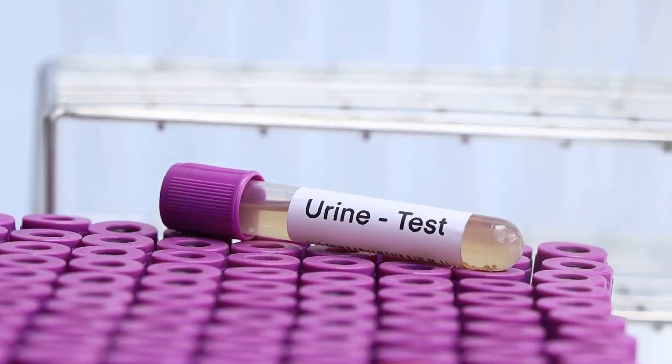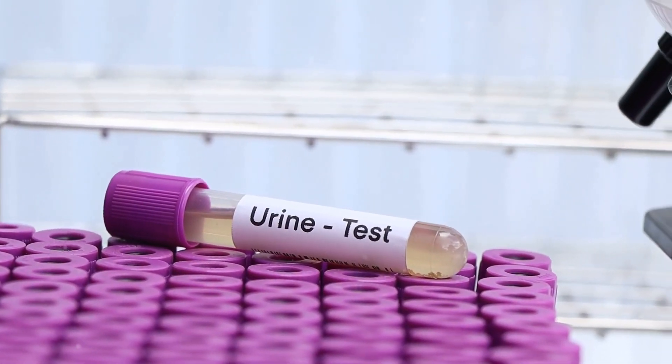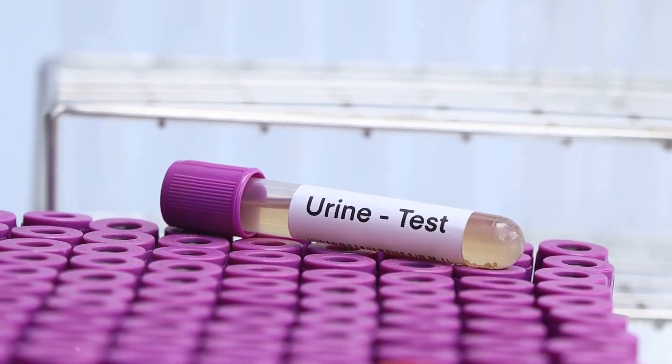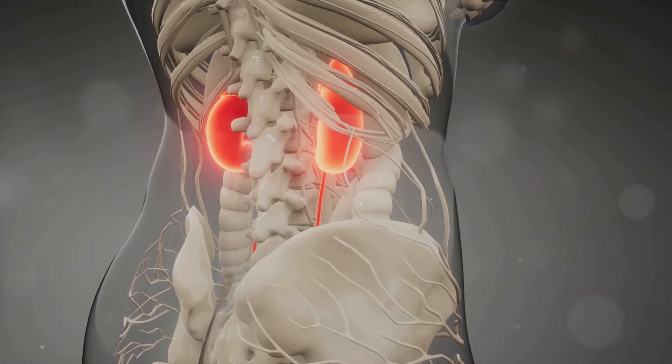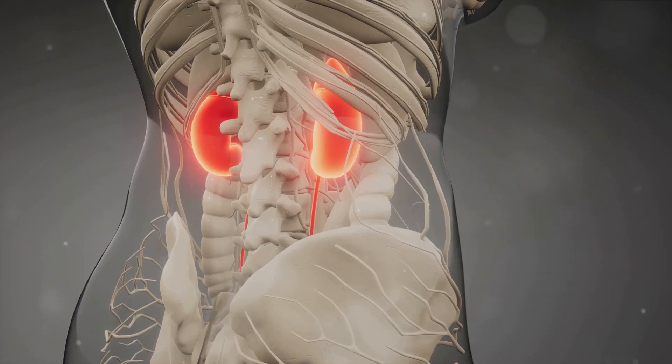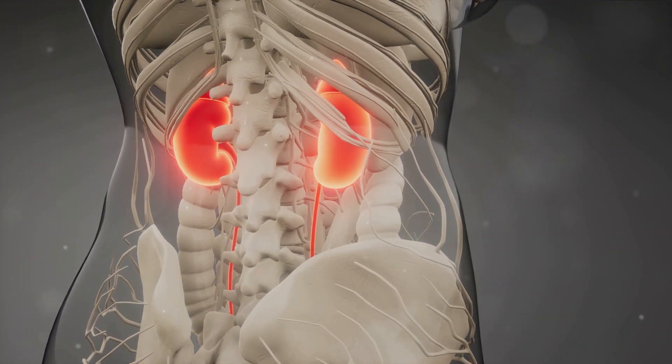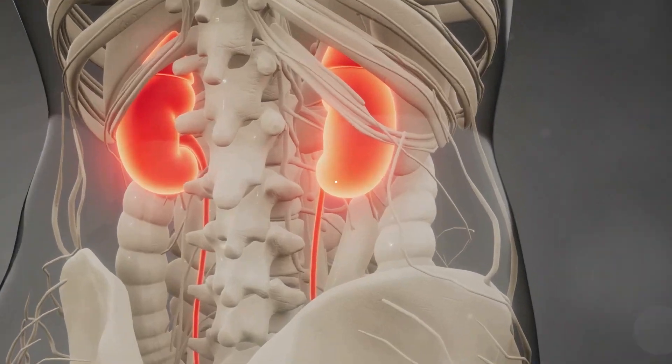Protein in the urine is an early sign that the kidneys' filters have been damaged, allowing protein to leak into the urine. This puffiness around your eyes can be due to the fact that your kidneys are leaking a large amount of protein in the urine rather than keeping it in the body.